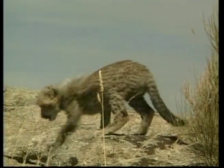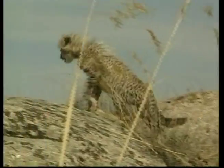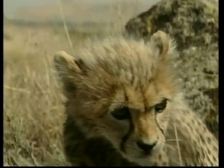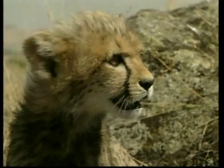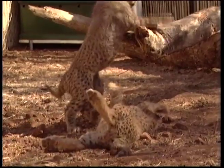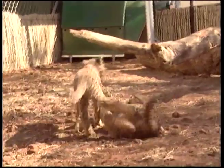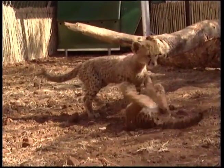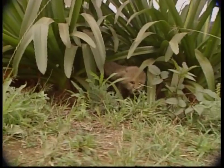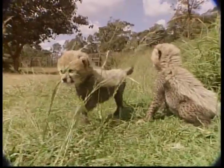Cheetah cubs are born in groups of about two to six and are born with very faint spots. As they get older, their spots become darker and they get a long mane on their neck and shoulders that eventually disappears. Baby cheetahs are blind for about ten days after birth, and the female cheetah doesn't leave her cubs until they're 18 months old. The cubs stay together for several more months, usually until the female cubs are ready to have cubs of their own.